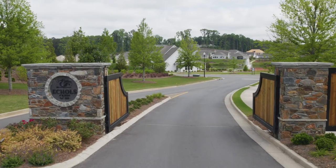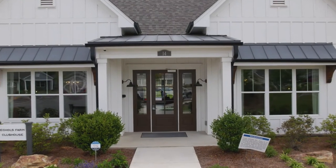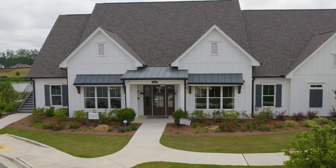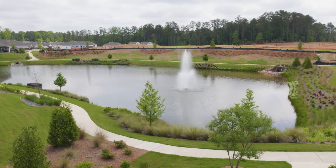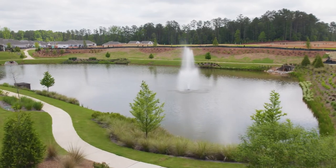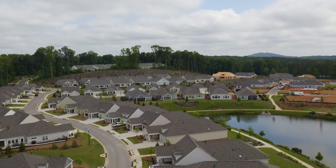As you drive through the gates at Eccles Farm you're going to feel so at peace. As you pull in you're going to see our beautiful clubhouse sitting on a pond with a water fountain. There is a walking trail around the pond, and there are also wonderful sidewalks throughout the whole community — 73 acres.